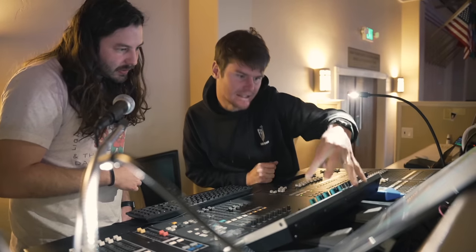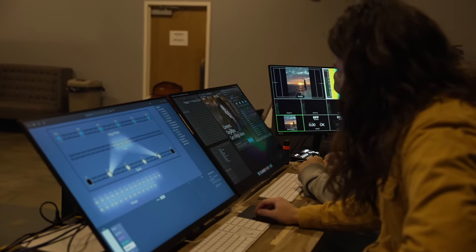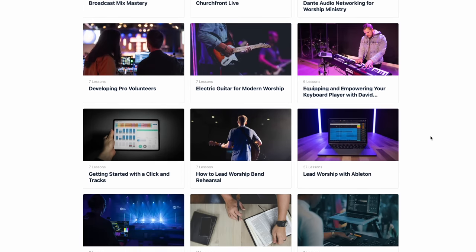Before we continue, a quick word from our sponsor, the Worship Ministry School Accelerator Program. In addition to all the YouTube content we're creating here at Churchfront, we also partner with local church worship and production ministries to help them hit their ministry goals. Over the past four years, we've worked personally with hundreds of worship ministries around the globe — helping churches navigate upgrading their worship tech, building better systems to grow their team of volunteers, and addressing knowledge or skill gaps required for modern-day worship ministry. Click the link below to apply and schedule your free strategy session today.